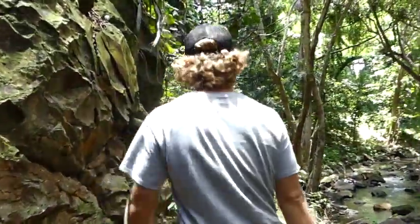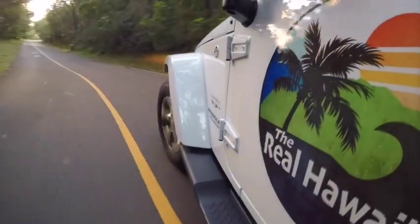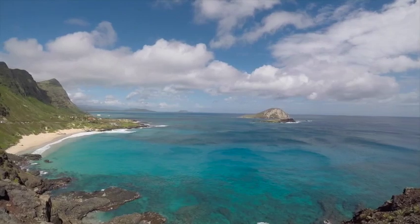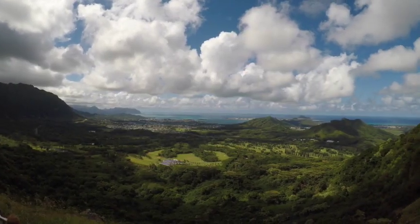Aloha. My name is Dan and I have been a tour guide in Hawaii for the past five years. In March of 2020, business came to a grinding halt. I've decided to release a series of short informational videos that you can enjoy from home. Mahalo for watching.